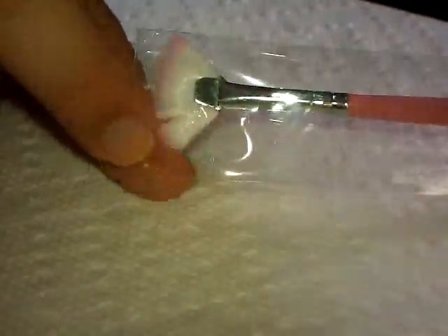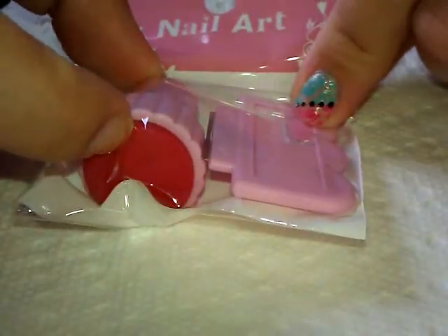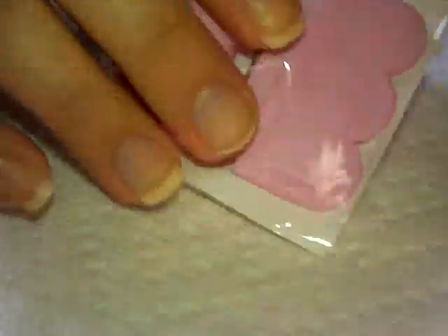I also got a set of liner brushes from Born Pretty Store — there's a super long, medium, and short. Really good price, I haven't taken them out yet. I got a little fan brush for applying glitter and things like that. I also got another stamper and scraper — a super cute little tiny one, I got an extra because they were so cheap. It was on sale at $1.55 with free shipping, so I totally recommend it. I'll put a link to their store down below.